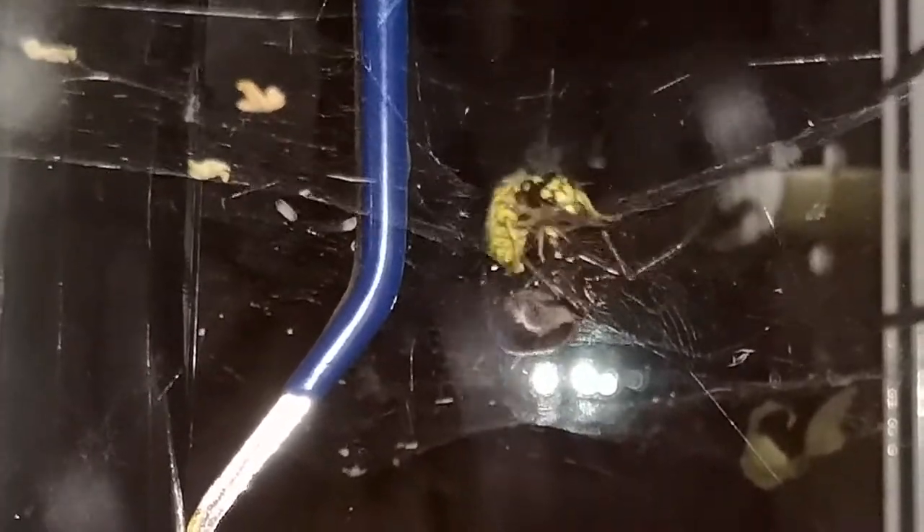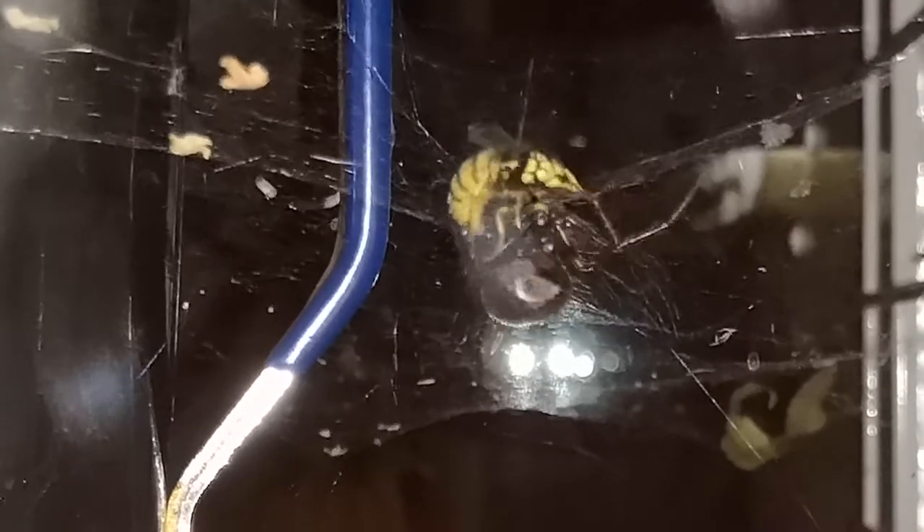Here's another false widow fighting — well, wrapping up a wasp — but you can see the wasp is actually trying to bite the false widow, so it's going to be an interesting outcome here.